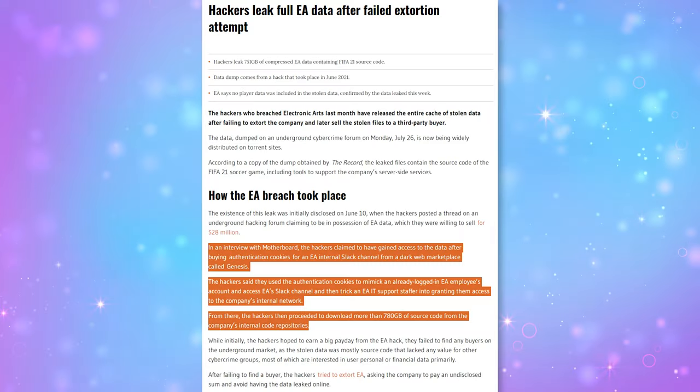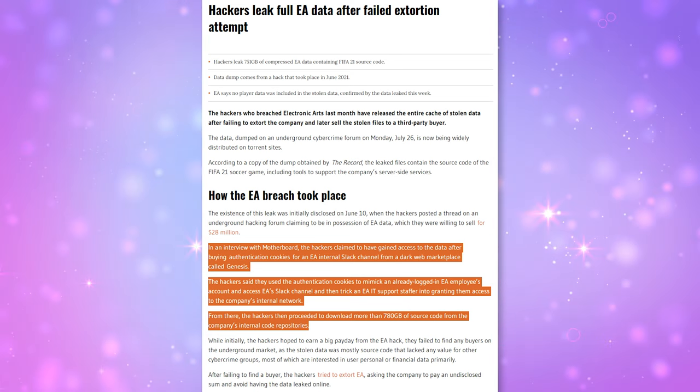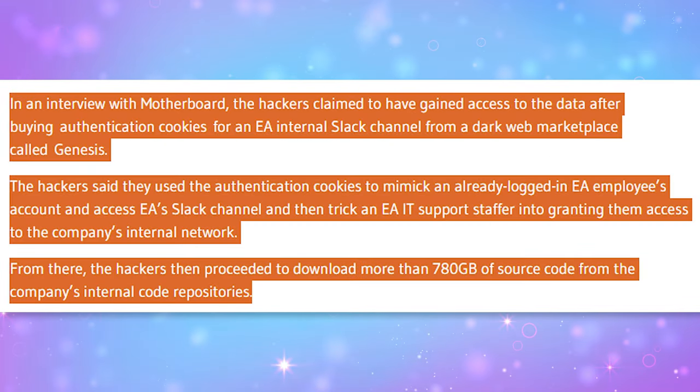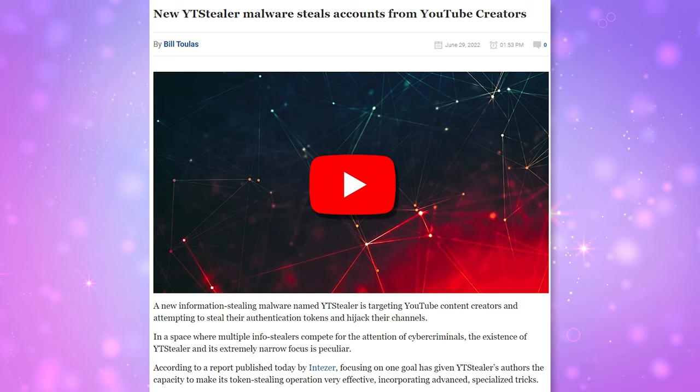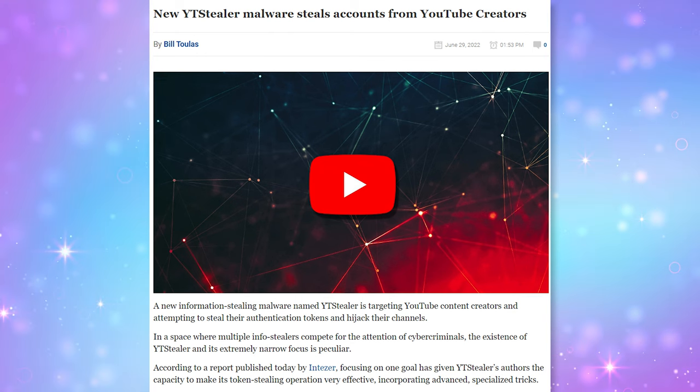Usually it happens with malware or open wifi. Back in August of last year, we saw a lot of news about these kinds of attacks because of a rise in companies getting breached due to their employees' login session cookies being stolen. We've also seen this happen to reputable YouTubers because their session cookies for YouTube were stolen and people were able to log into their studio channels.